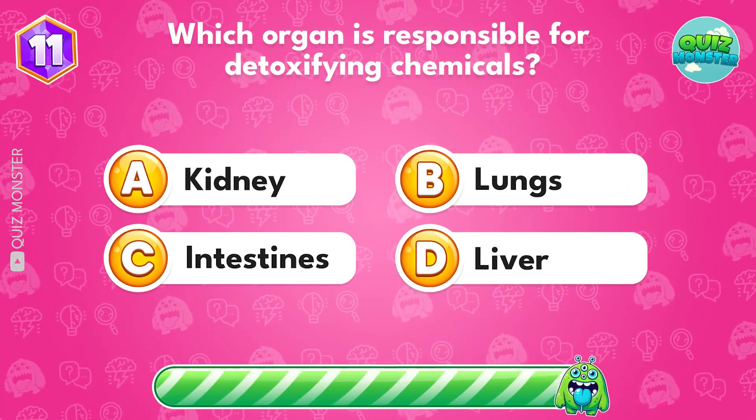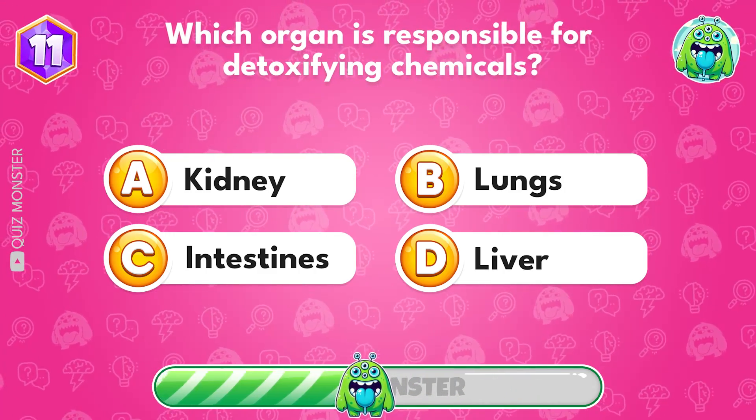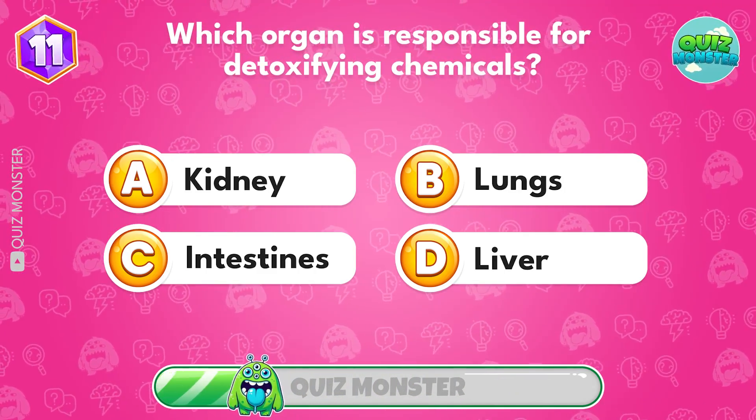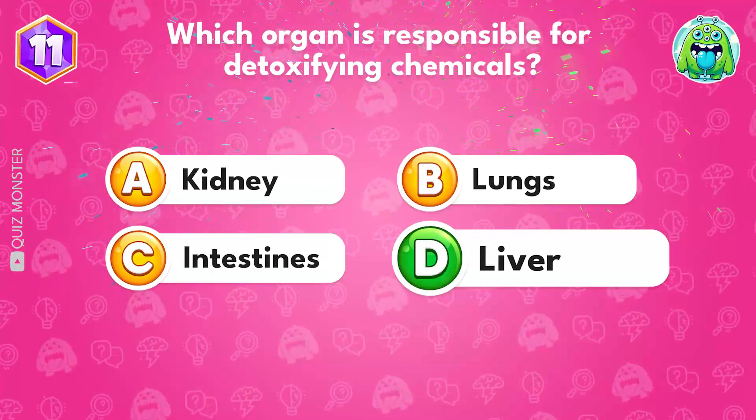Which organ is responsible for detoxifying chemicals? Option D, liver.